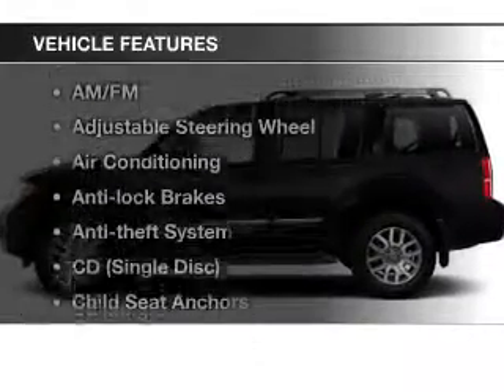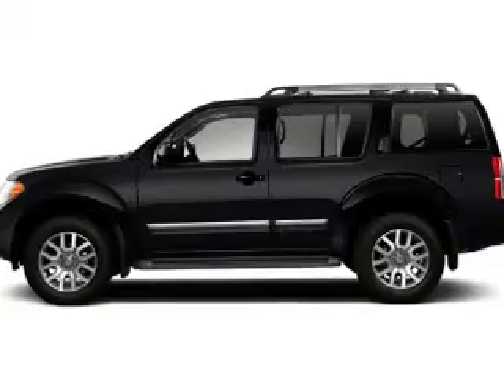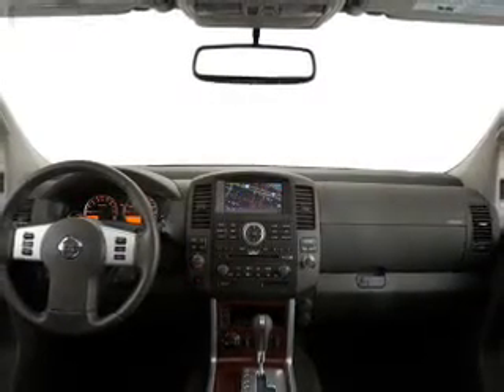And with these notable features, you won't want to miss out on the opportunity to own this amazing ride: keyless entry, power windows, cruise control, an AM-FM stereo, power mirrors, power steering, and an adjustable tilt steering wheel.